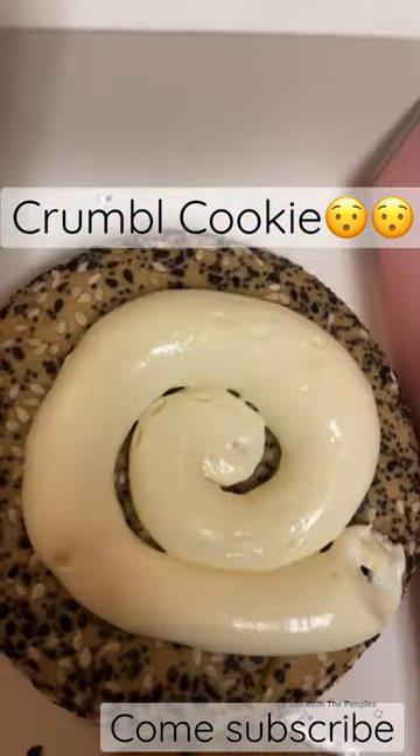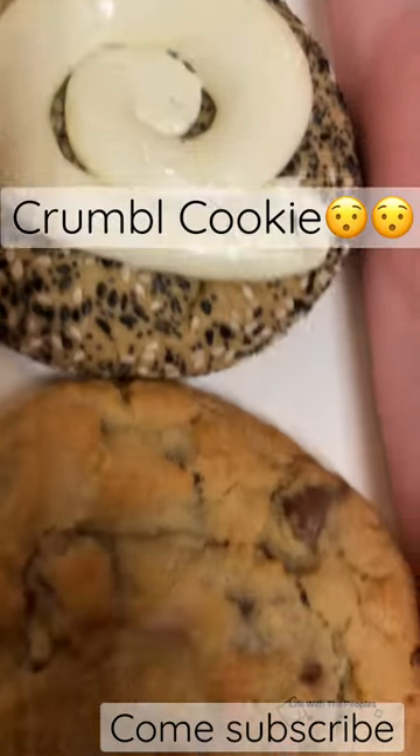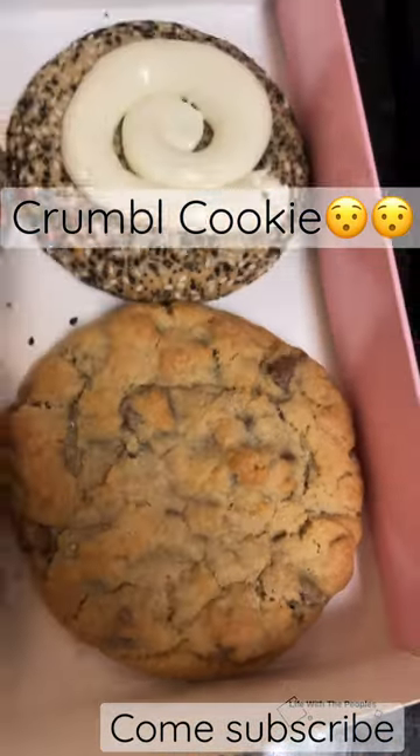the fruity pebbles, the bagel with cream cheese, as well as the original chocolate chip.